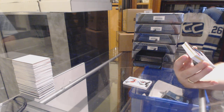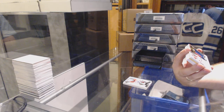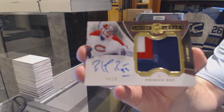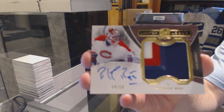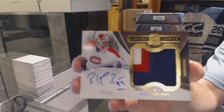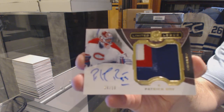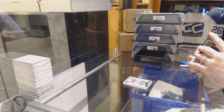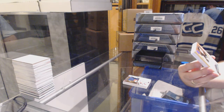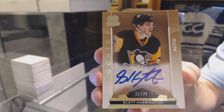Limited Logos, short print patch Otto, number 4 of 10. For the Montreal Canadiens, Patrick Waugh, 4 of 10. That's filthy. For the Pittsburgh Penguins, a gold rookie auto numbered to 25, Scott Harrington. And Spiron, you lucky man.